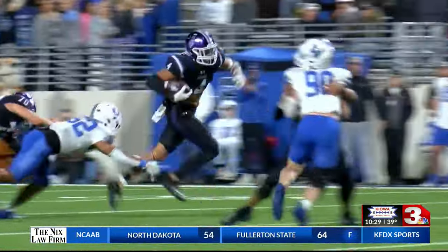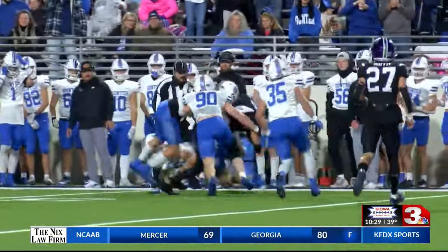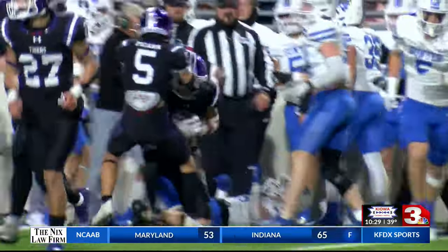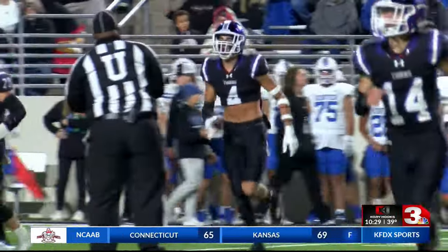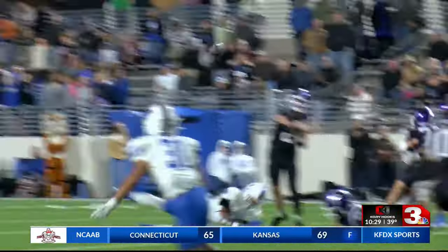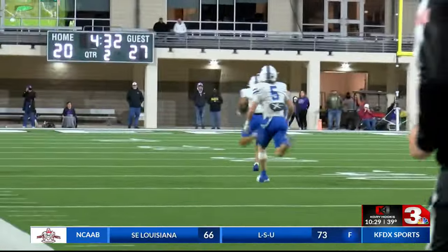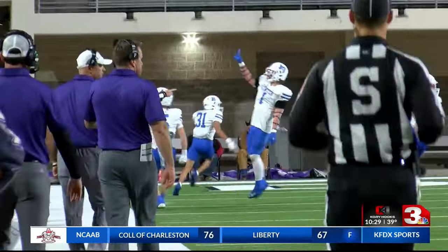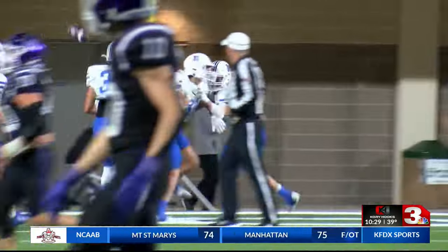4th and 4 for Jacksboro from their own 35-yard line. Cannon Valenzuela was back to punt, but it was a fake. He's got some space, he hurdles the defender — they get the first down. But then Gunter comes up with a big defensive play on the very next play. Benji Rodriguez steps in front of the receiver and takes it to the house — a 54-yard pick six. The Tigers extend their lead to two touchdowns, up 34-20.